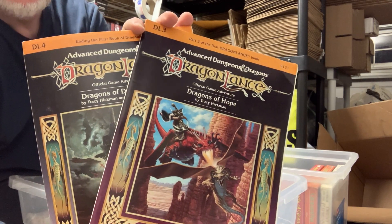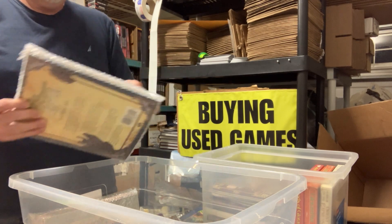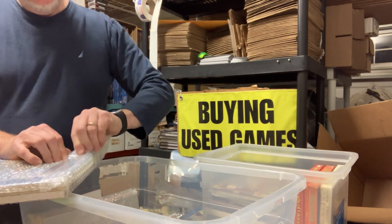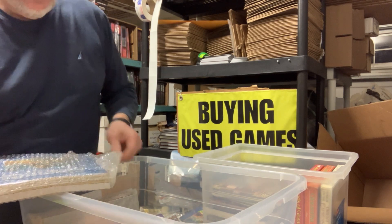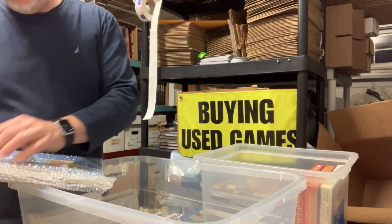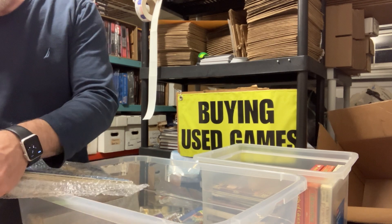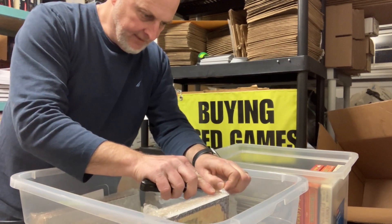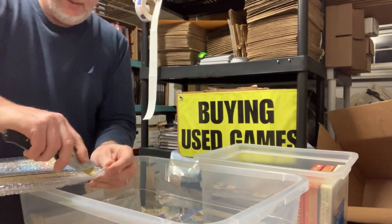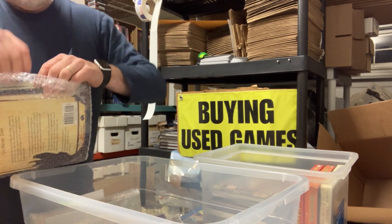Man, that's going to bother me now. That is just a shame. These are well-packed — it just got a ding on the corner. I'm going to set these on the side, make it a little easier.